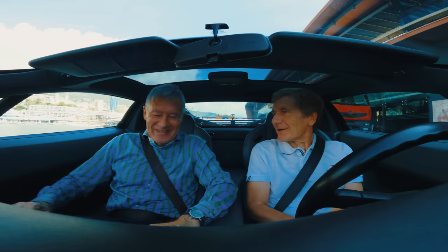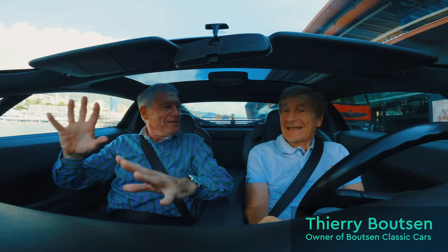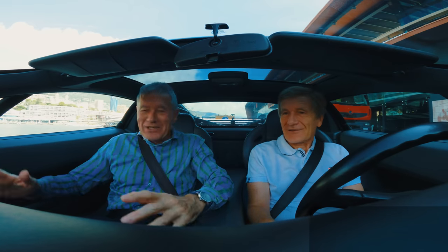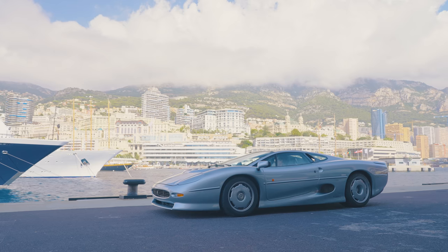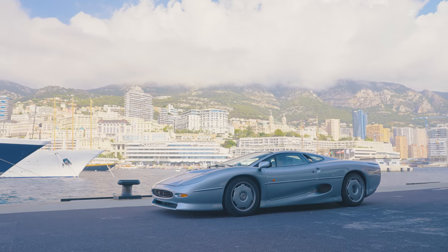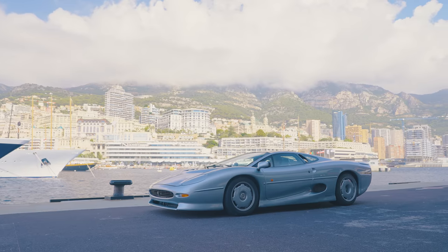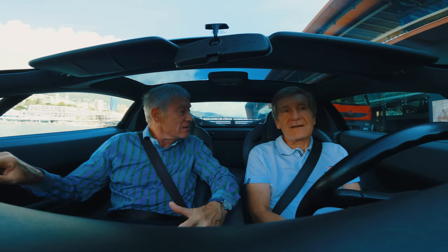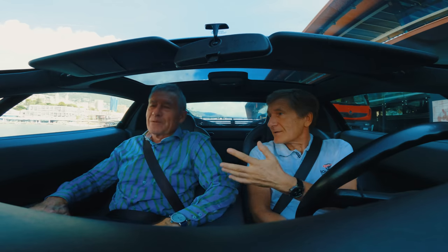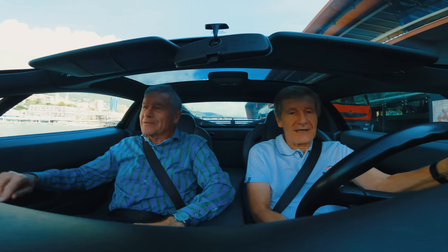Tim, I'm very happy to see you again. Monsieur Bootsen — Tiff Needell. What a pleasure. All these years, and now we're in Monte Carlo. We've been fighting against each other, now we work together. I'm not quite sure that the Monte Carlo circuit is a good place to test a 200 mile an hour supercar, but we should go for a lap on the circuit. Well, it's a very difficult place to test a car like this, but if the car can do it, it means it's a good car.